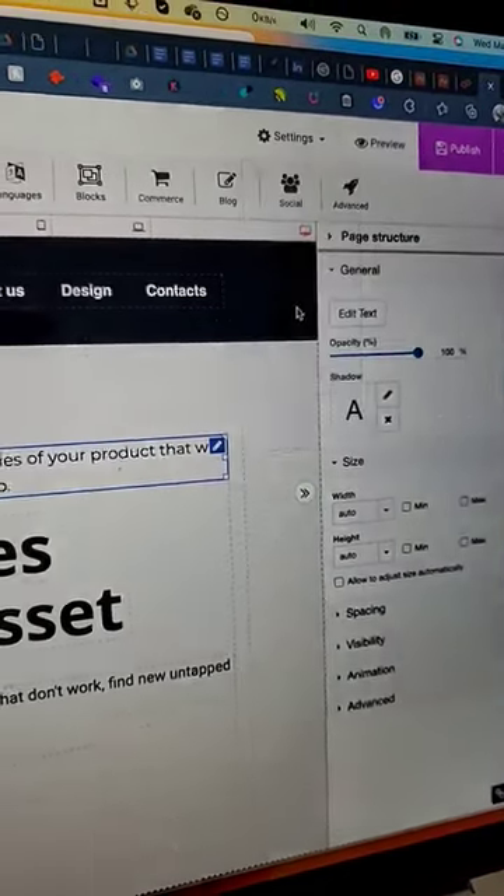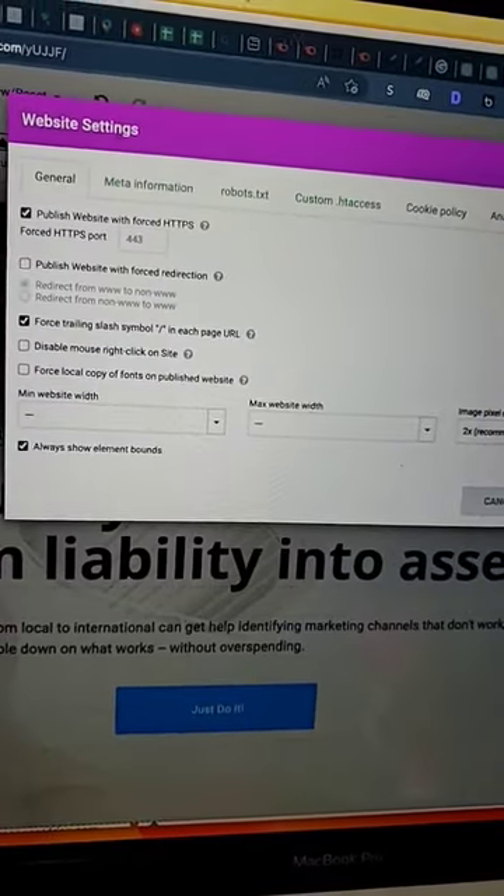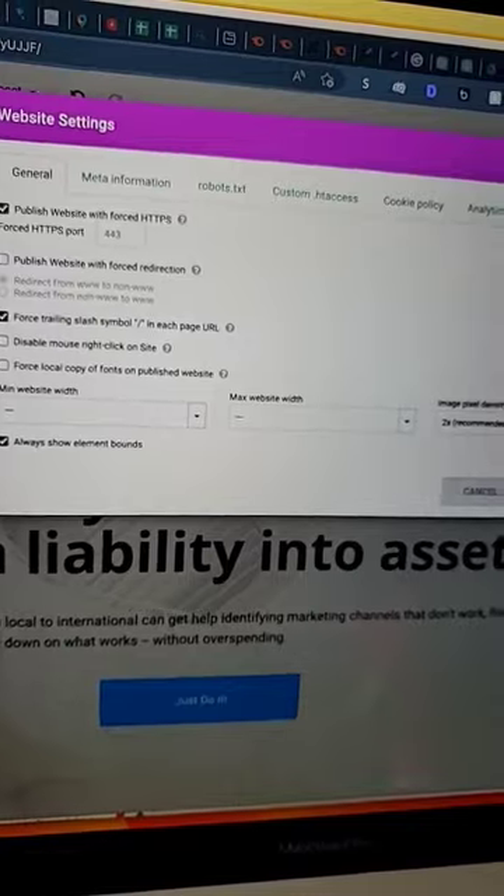Only thing I don't like about it? You have to hunt hard for all of the SEO settings. But, meh, that's not a big deal. I'll get used to it.